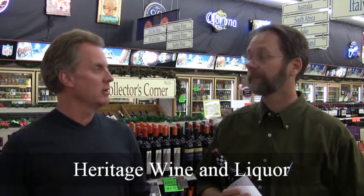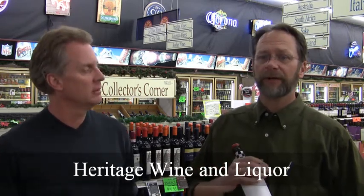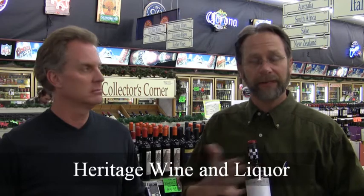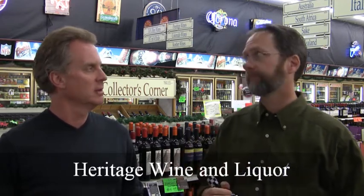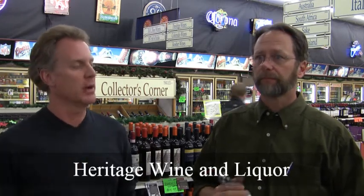Every week we send out a newsletter, and we add wines every week that we've made a really good purchase on. They're wines that we think are really, really good deals — and not just because they're inexpensive, but they're really, really good wines. So Thursdays, look for that, and go to the website and sign up for that newsletter. We call it the e-deals at Heritage Wine & Liquor.